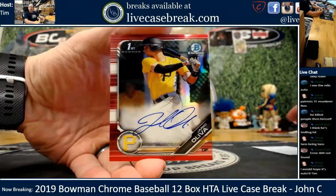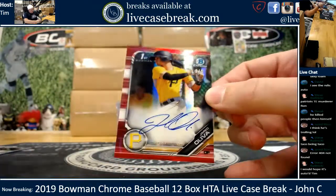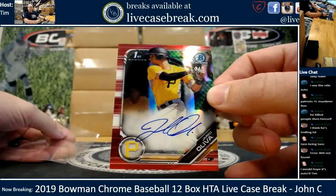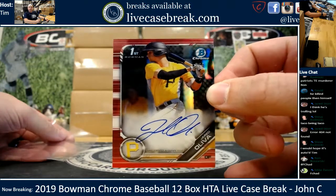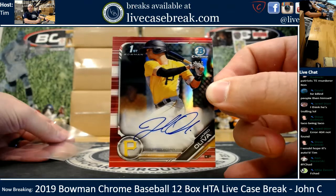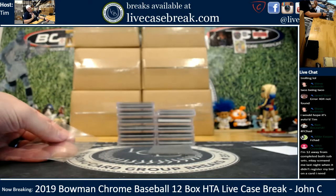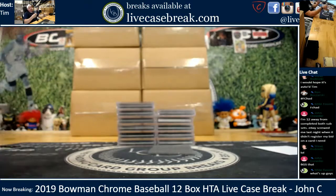Jared Oliva - Pirates prospect. Two out of five. He is about 24 years old, 6'3", 187 lbs, former 7th round pick in 2017. Nice auto, Jared Oliva.